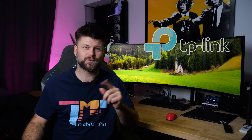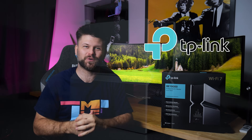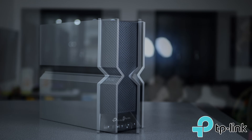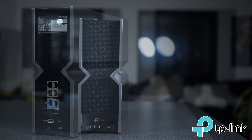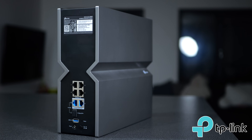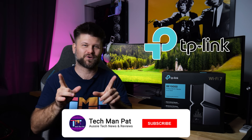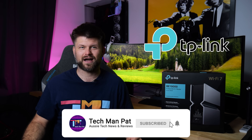Huge thanks to TP-Link who have sent me this router to use with my NBN. I am so excited to be using this — I could not think of any other router to use for a Fibre connection. If you want to see the full review, check the links below. Make sure to like and subscribe, and let's get started by rolling the intro.